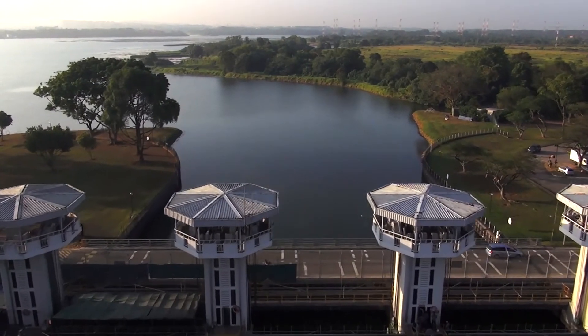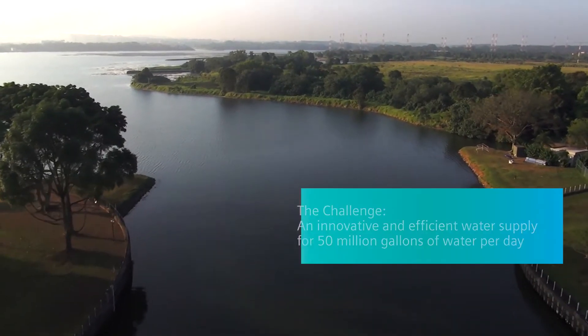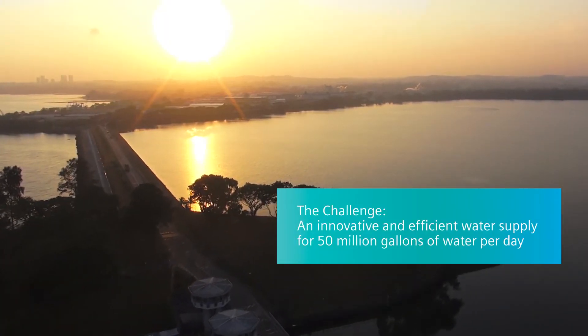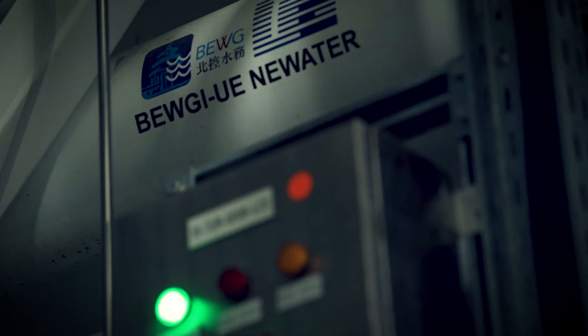The Public Utilities Board was looking for innovative water supply solutions. They eventually approved the feasibility of producing drinking water from treated used water. This was the beginning of the Changi New Water project.